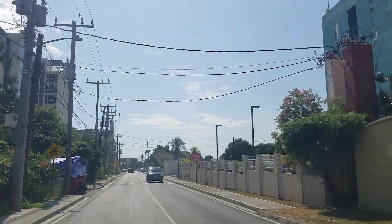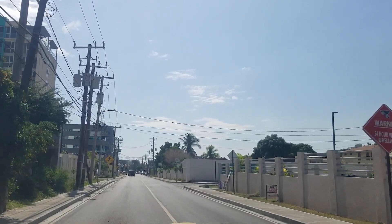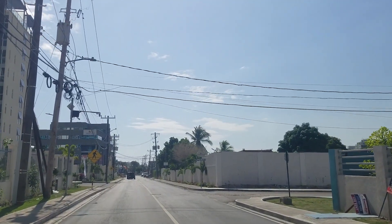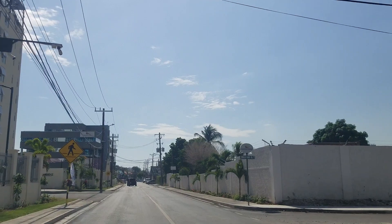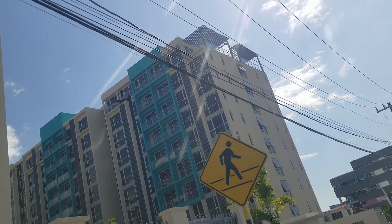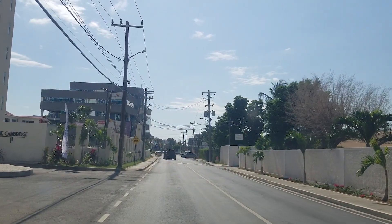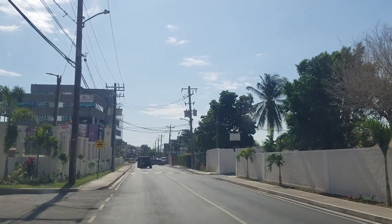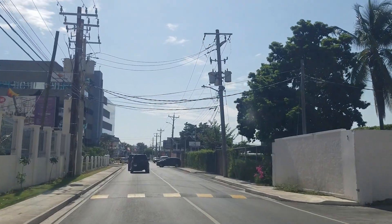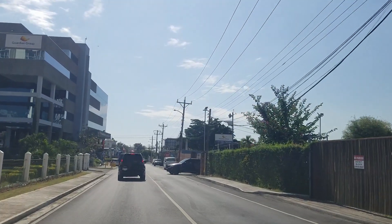Hi guys, welcome back to the channel. Today we're taking a tour through New Kingston. We are in the residential part of New Kingston, and we're going to be driving down to Knotsford Boulevard and going through the commercial part. At the beginning of this video we're showing you this massive apartment structure called the Cambridge — it's actually the largest apartment building in Jamaica. Straight ahead on the left is the Guardian building, the head office for the Guardian Group.